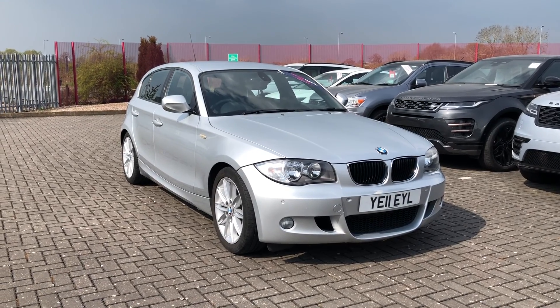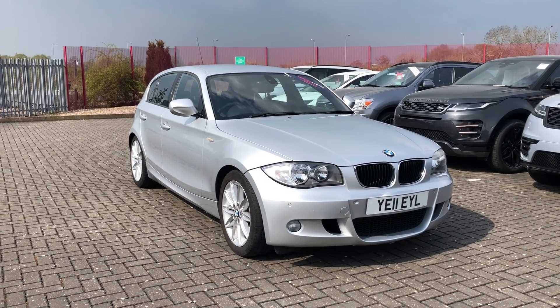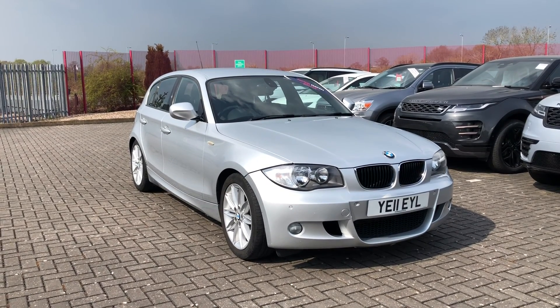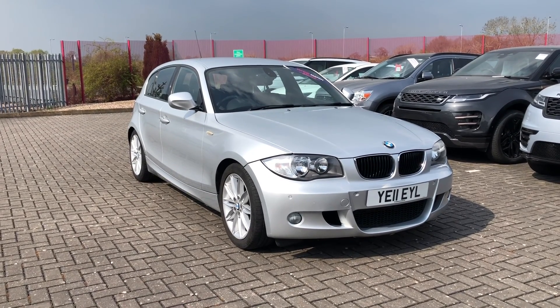Hi, I'm Jordan from Stafford Motor Match and this is the BMW 1 Series M Sport Auto. It's a 2.0-litre diesel automatic that has had three previous owners.